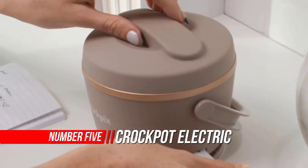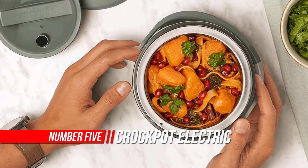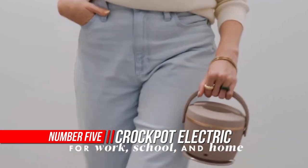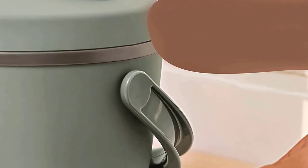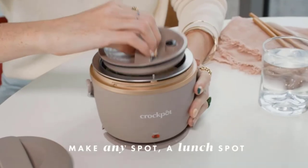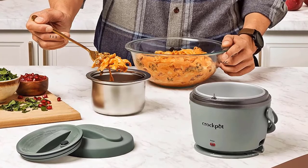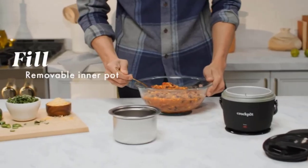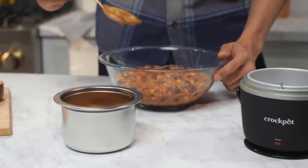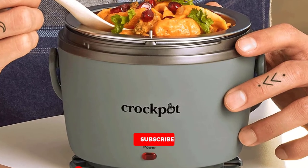Number five: Crock-Pot Electric Lunch Box. Take your favorite meals with you wherever you go. The Crock-Pot Lunch Crock Food Warmer is a convenient, easy-to-carry electric lunch box. With its modern vintage aesthetic and elegant black licorice color, it's stylish too. It is perfectly sized for one person and ideal for carrying and warming meals on the go. With its 20-ounce capacity, this heated lunch box is perfect whether you're in the office, working from home, or on a road trip.